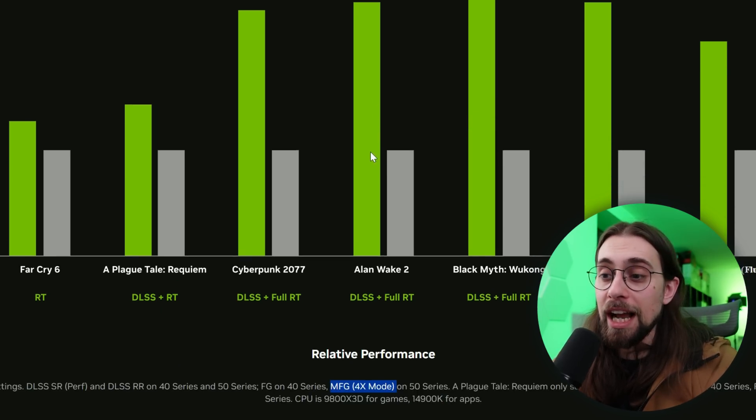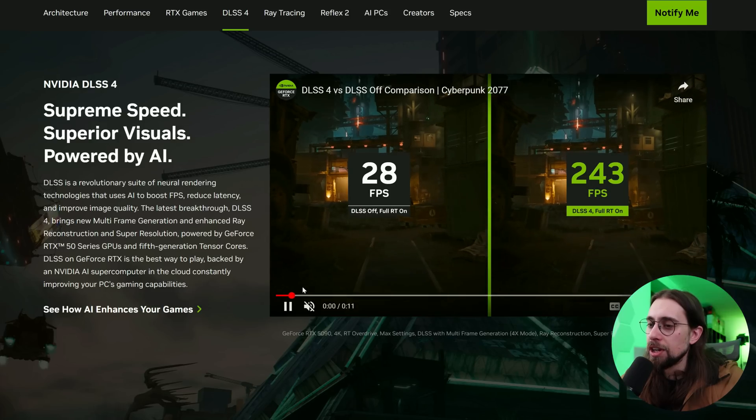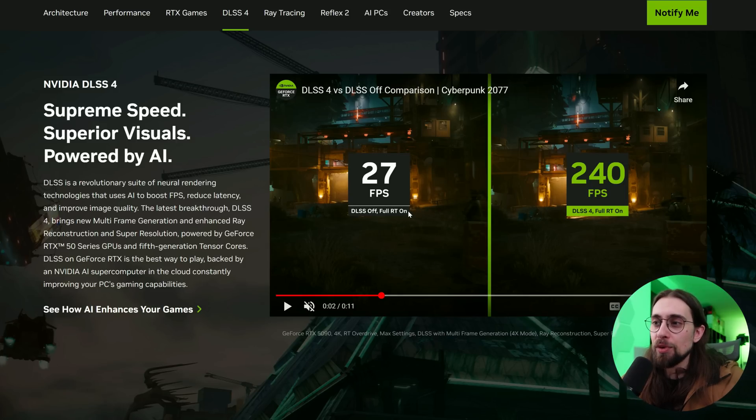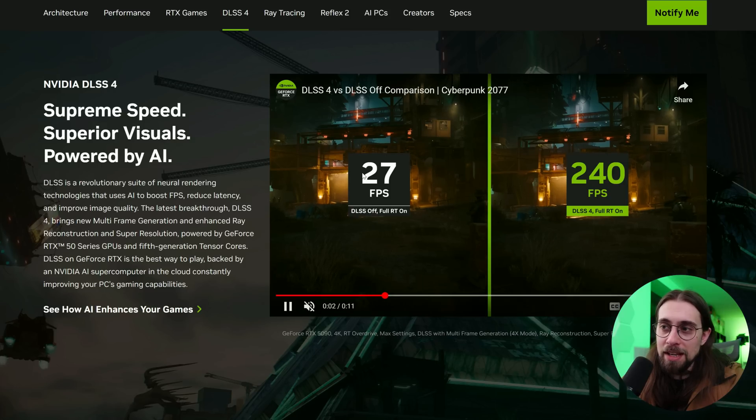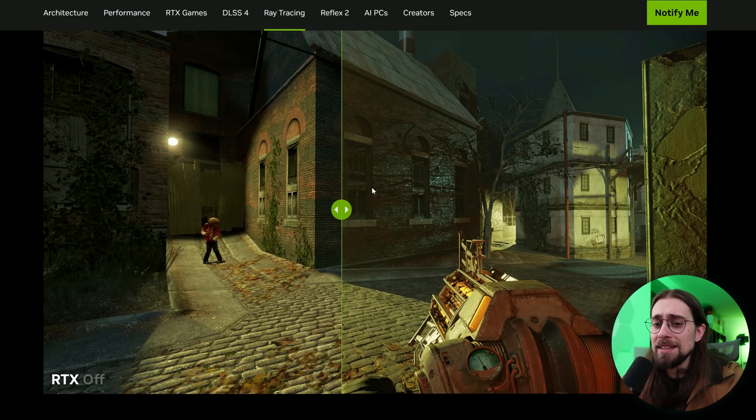DLSS 4 is described as a revolutionary suite of neural rendering technologies using AI to boost FPS, powered by fifth-generation tensor cores. For example, at 4K with path tracing, native renders at 27 FPS. Enabling DLSS Performance mode would push that to around 60 FPS. Adding MFG on top brings it to 240 FPS — the four times mode — which is just crazy.